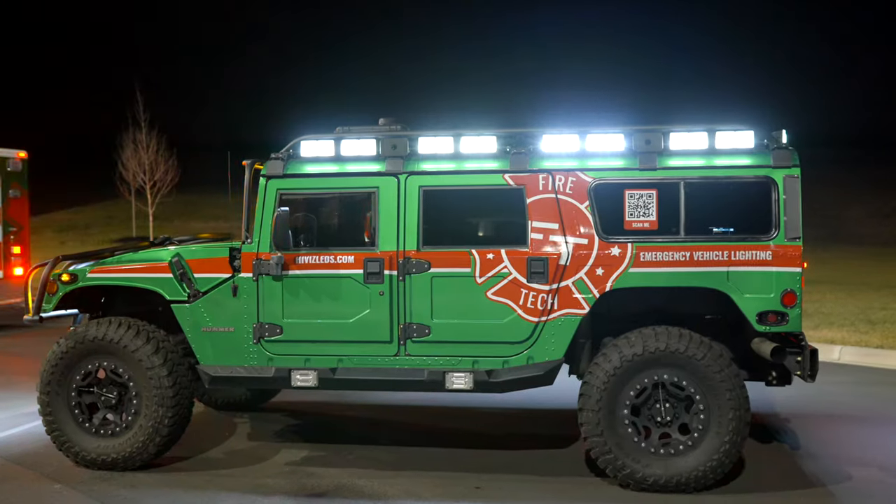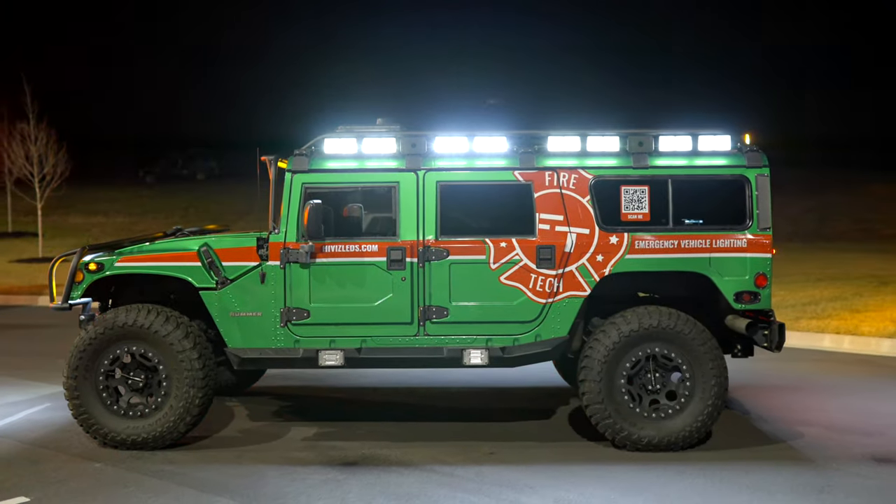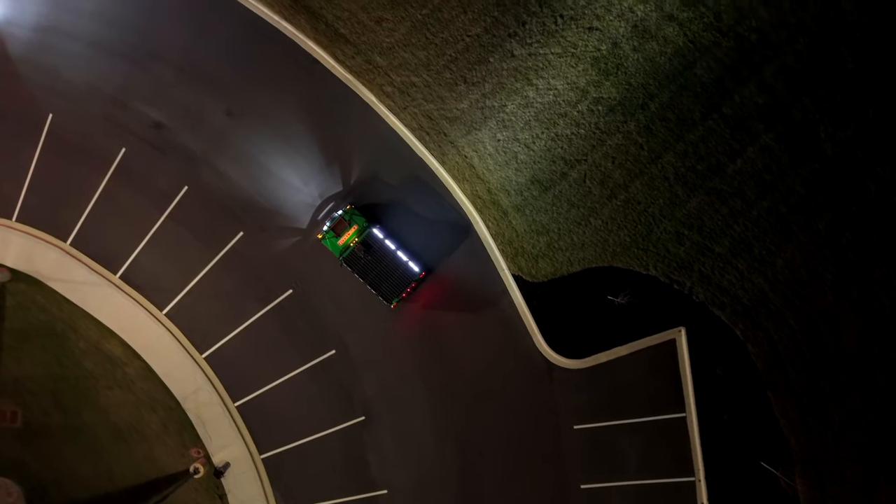The BG-2 lighting system that you see on this truck does a bunch of stuff. It does traffic directors, scene lights, and warning lights, all built into one fixture, which is guaranteed for the life of the truck and has no moving parts.